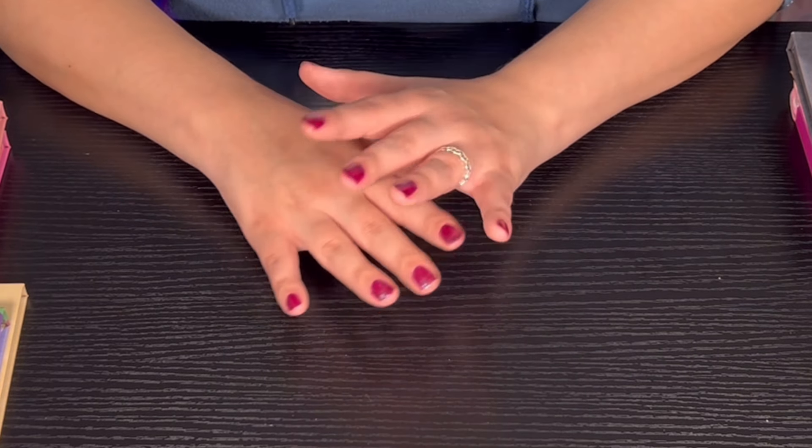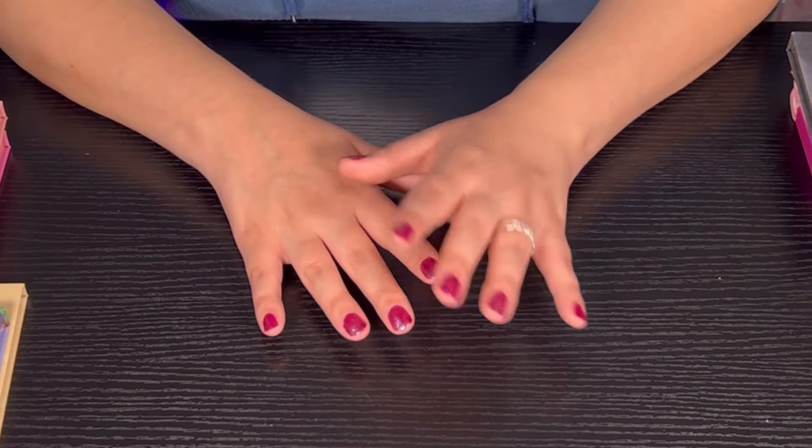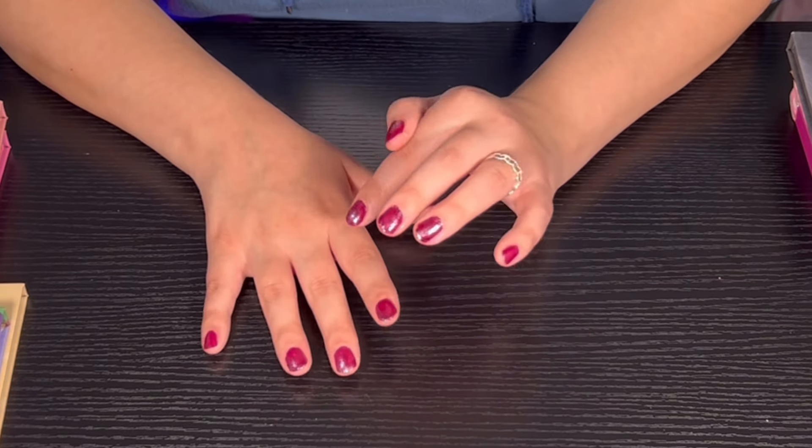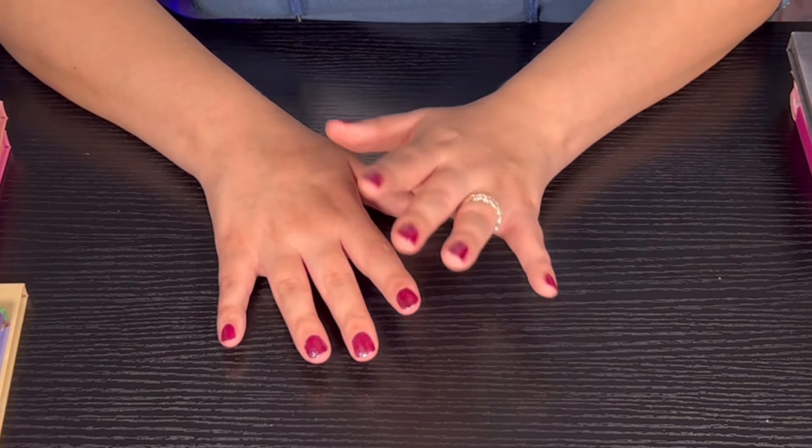And those are all my palettes! I just want to thank everybody for watching. If you liked the video, don't forget to leave a thumbs up — it helps me a lot. Don't forget to subscribe, and you guys have a wonderful day. Thank you so much, bye!